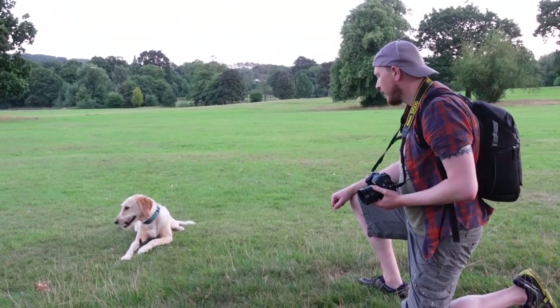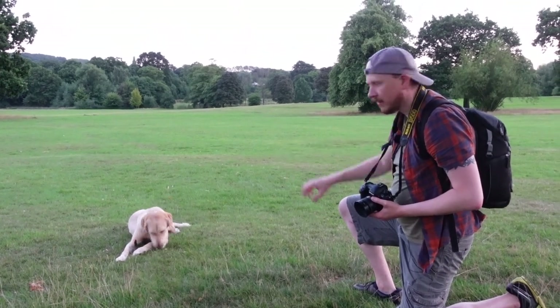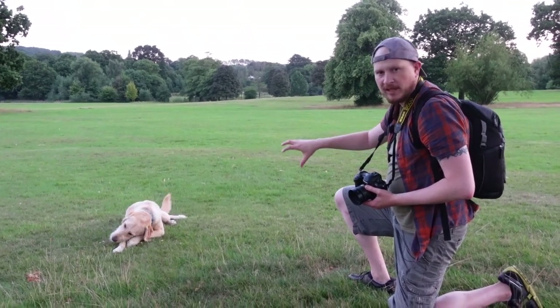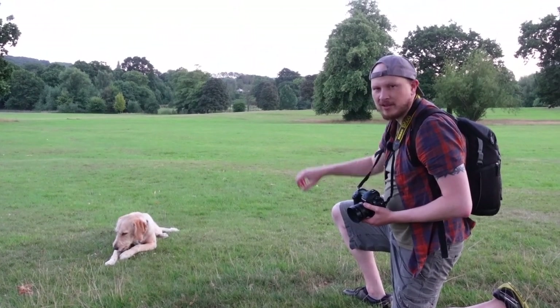Otis loves chewing sticks, so I think it's really good for a portrait shot to get him chewing that stick — it adds a little bit of personality to the shot and just shows his character a little bit.